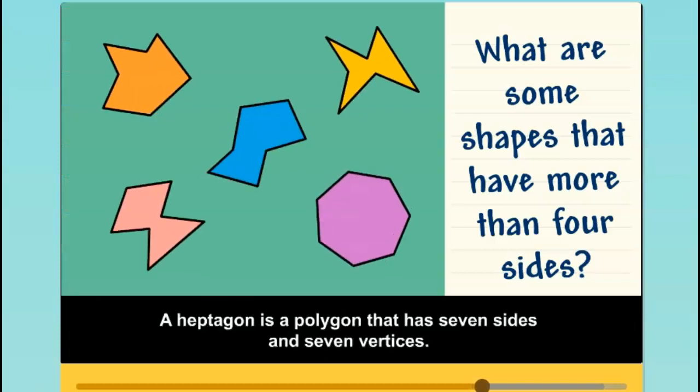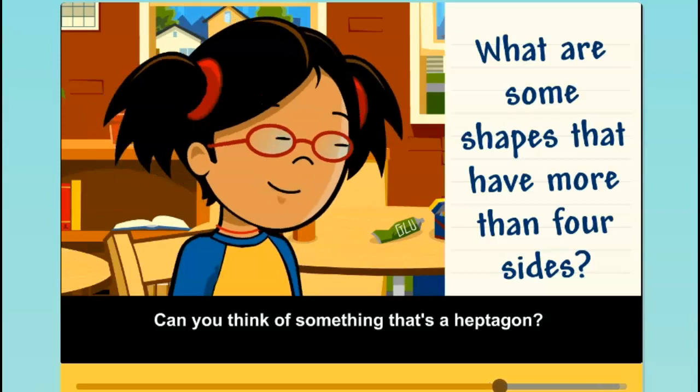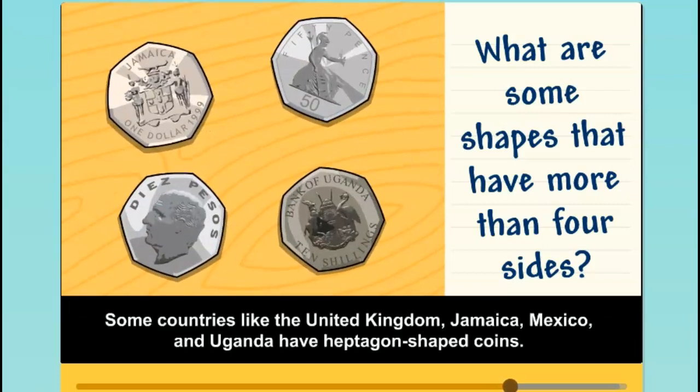A heptagon is a polygon that has seven sides and seven vertices. Can you think of something that's a heptagon? Some countries like the United Kingdom, Jamaica, Mexico, and Uganda have heptagon-shaped coins.